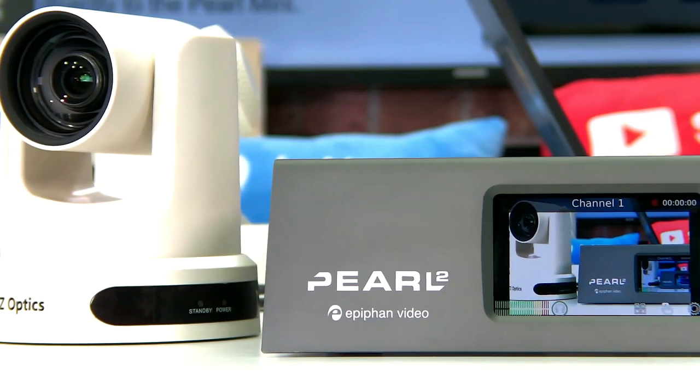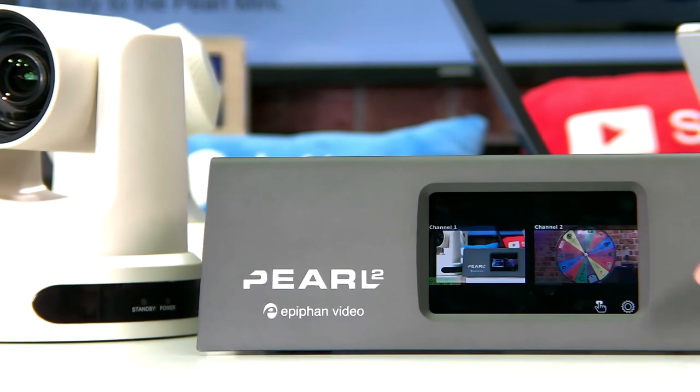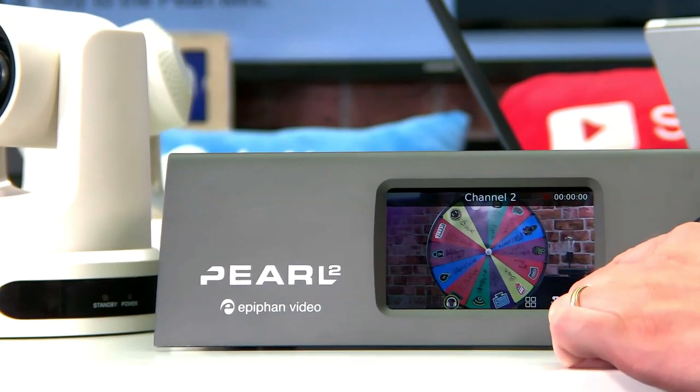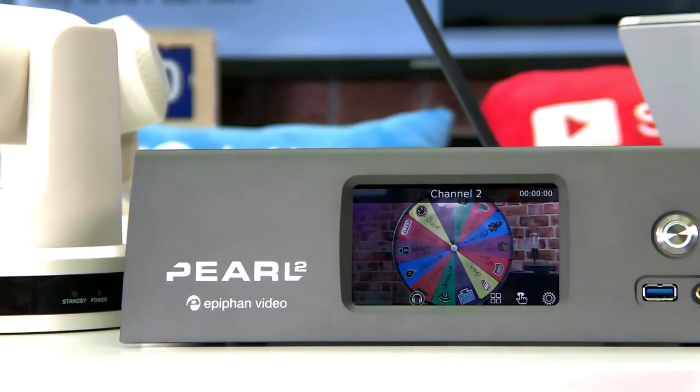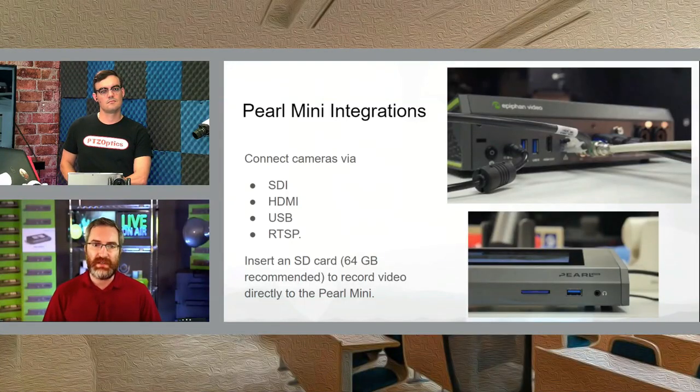One thing we learned from previous generations was storage: not everyone wants built-in storage, so we went to using a removable SD card on the Mini. Some people don't want storage at all because they're using it as purely a streaming appliance — take the SD card out and use it purely for live streaming. It's been extremely popular, especially recently in the education market, but we've seen it in everything. Live event companies use them as part of their rental fleet to send to people to run their own events — it's that easy to use. That speaks to the success of the design.